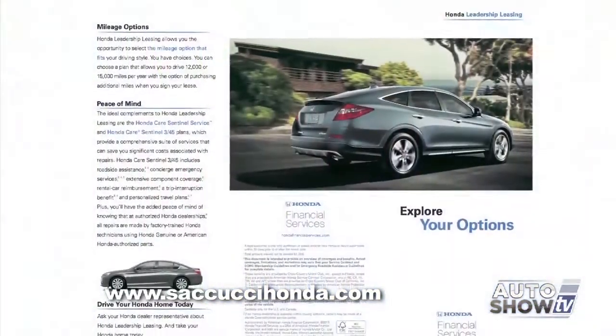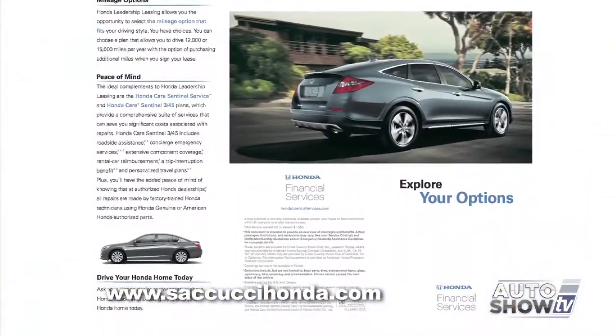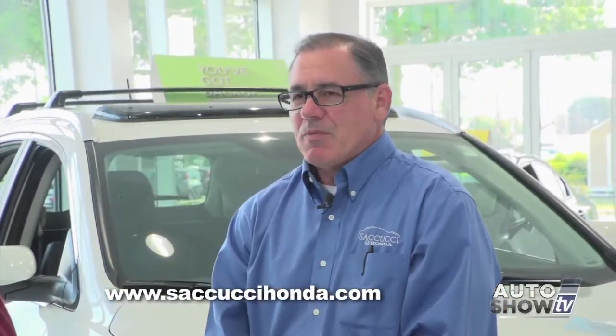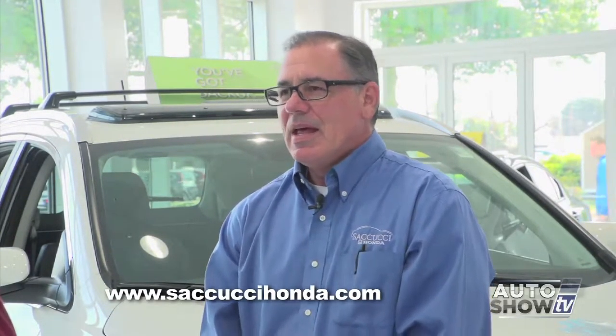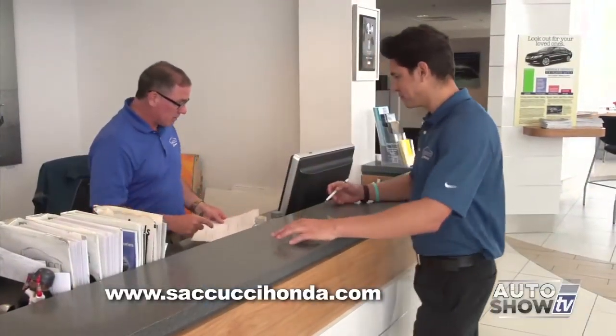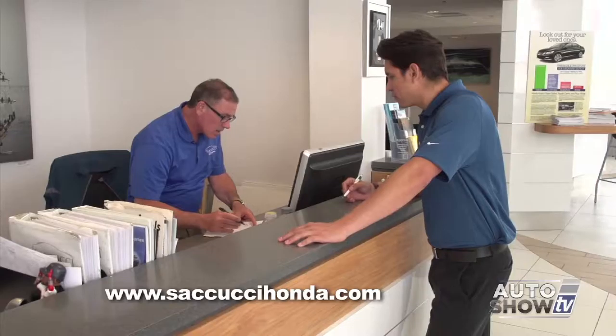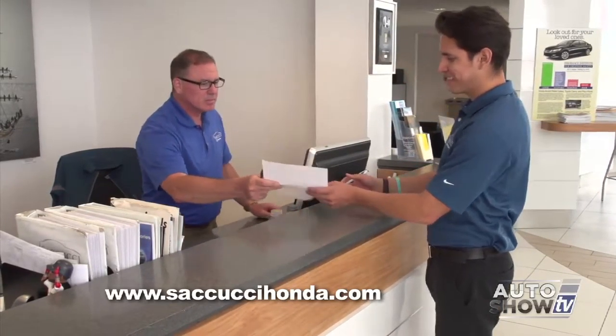With a nice discount on the vehicle, a customer may only be paying for about 30% of the vehicle's value over a three-year period. Sacucci Honda has been leasing Civics with no money out of pocket in the low $200s a month — a very low payment. Some competitors advertise numbers as low as $49, but that's usually with money down and other conditions. If you put enough money down, you can lease a $300,000 car for $49 a month — it might just require a $295,000 down payment.